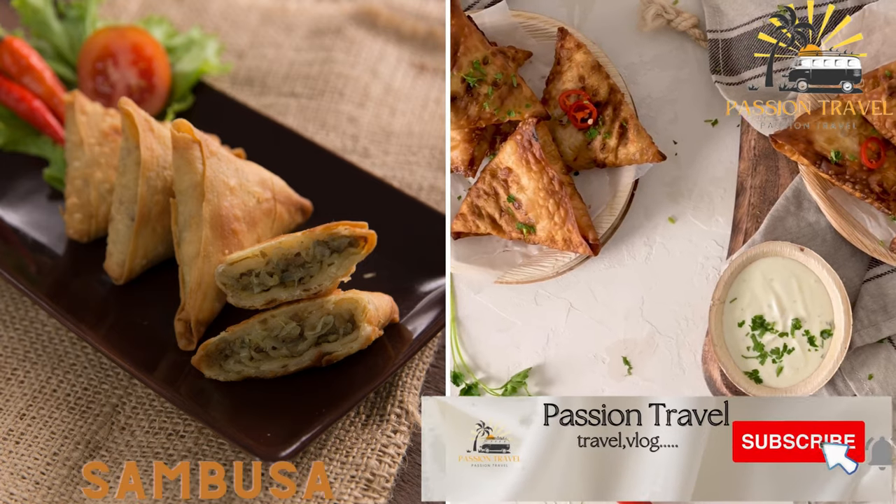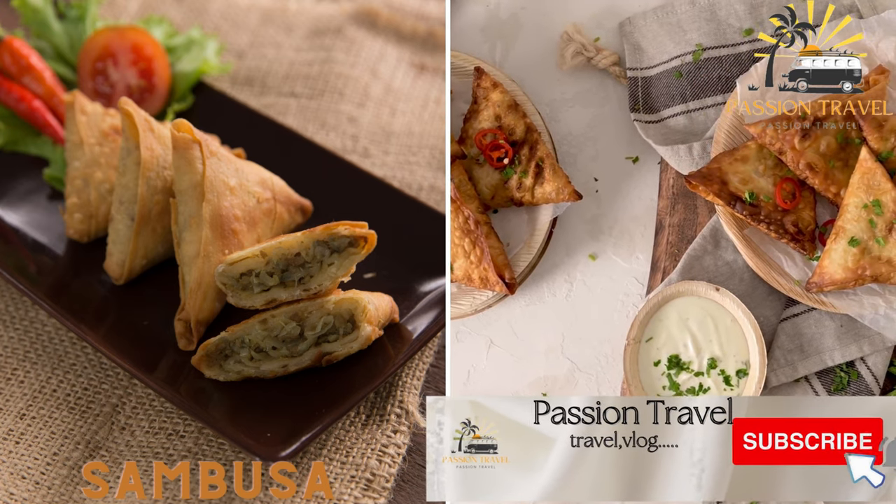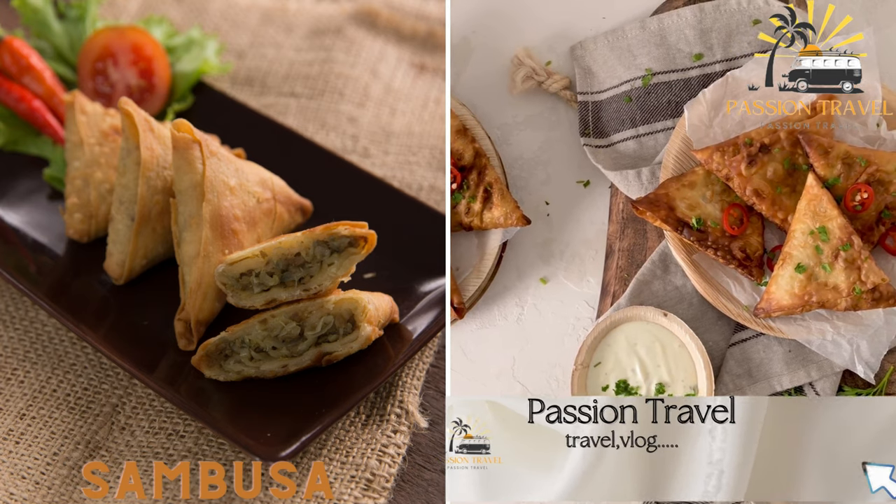Sambusa is a fried pastry filled with ground meat or vegetables. It is similar to a samosa and is often served as a snack.